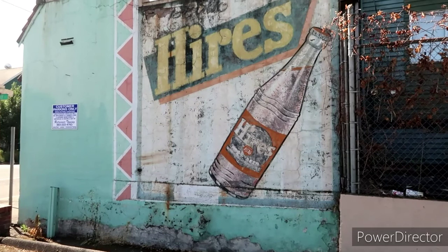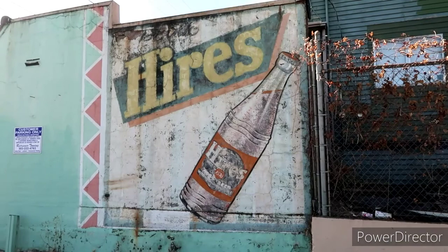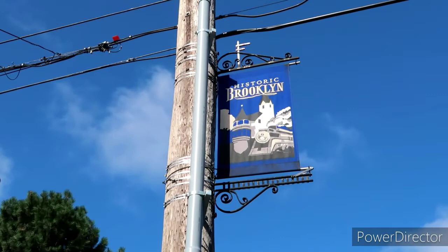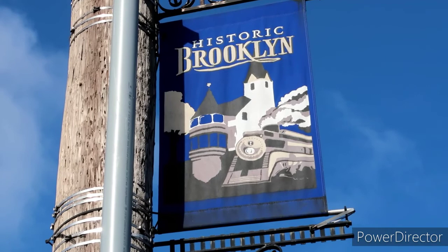Drink Hires — looks like maybe it was an orange soda. Oh no, root beer! I'm gonna have to look that up. Pretty cool. So we are entering the historic Brooklyn neighborhood and if you can see up top there, they've actually got the house and a train as well on the signage.